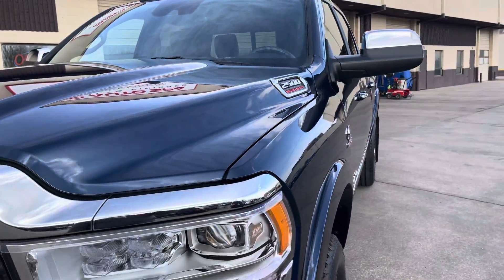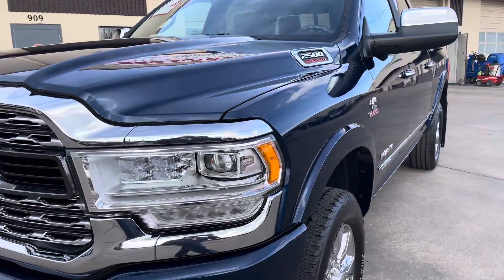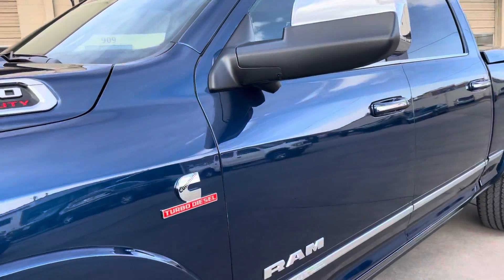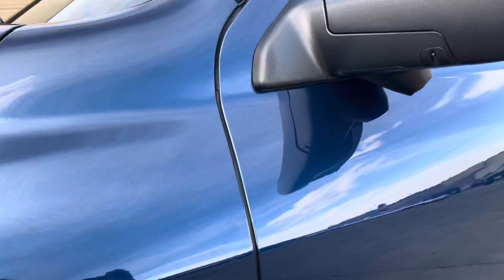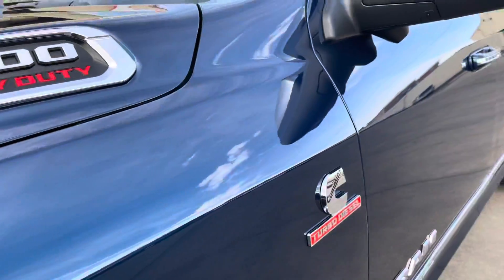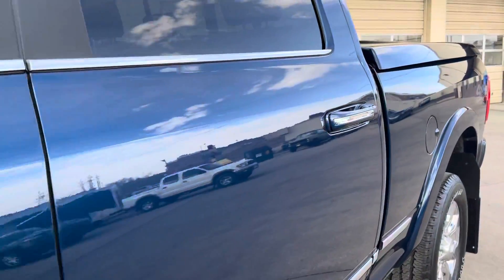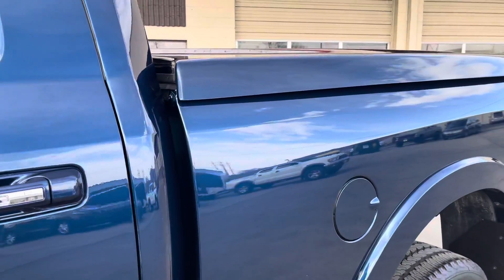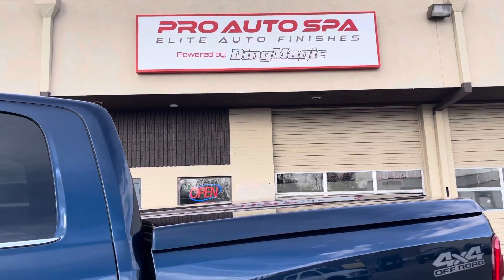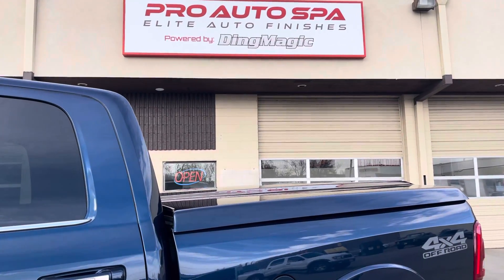You should come on down to Pro Auto Spa if you have a new car, are looking to buy a new car, have an older car you want to put a little love into. We've been able to do some amazing things. This is a brand new car, so it wasn't too hard to polish it out and enhance the paint really nice and put a ceramic coating on it. But we've done some amazing things with older cars that have been scratched up a little. So if you're in the market for ceramic coating and paint enhancement, give us a call at Pro Auto Spa.